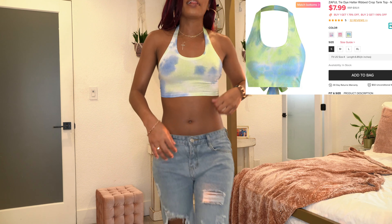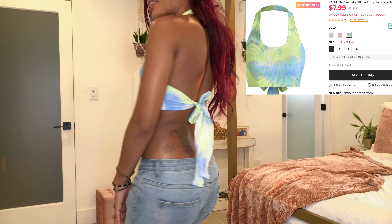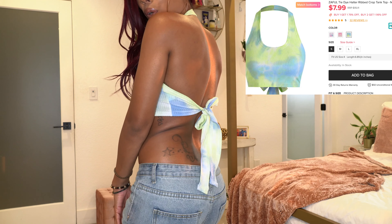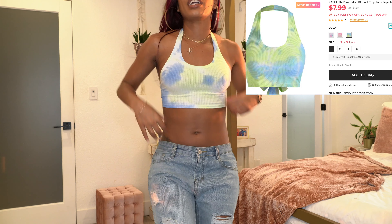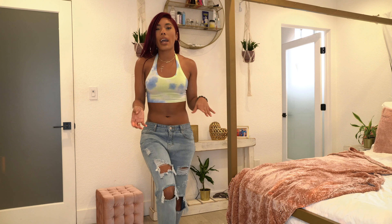The next top is giving summer vibes all the way — it's a really cute tie-dye lime green and blue halter top. Just a simple, cute halter top, nothing too fancy. It is on the thinner side but it's a white beater material, so it's not bad, and it's not see-through.